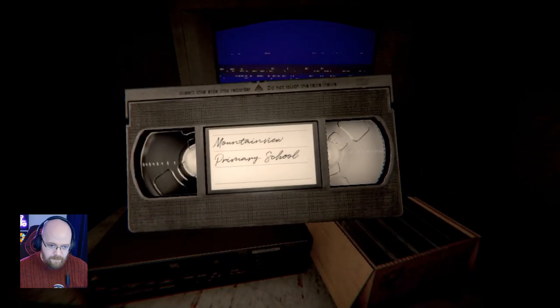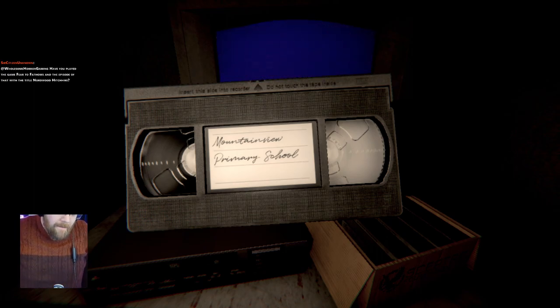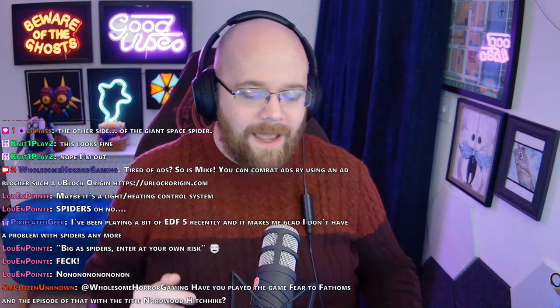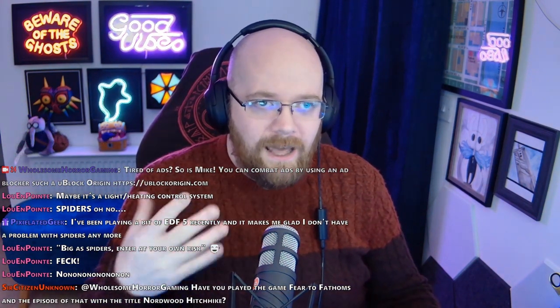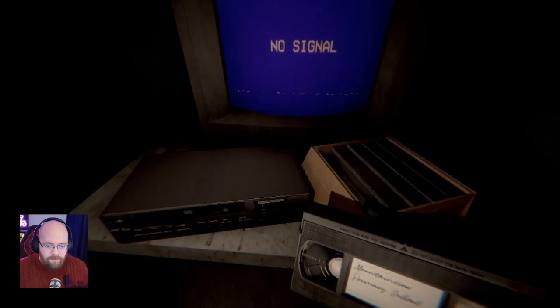F to inspect tape. Mountain View Primary School. Have I played Fears to Fathom and the episode Nordwood Hitchhike? Not yet. The Fears to Fathom games are probably going to be the next run of games we go through. I did say that before playing through Mike Klubnicka's back catalogue, but I thought we'd get through all of these in one stream, and I honestly thought I'd want to play the Fears to Fathom games over a number of streams. So watch this space. Also, there's a new long play coming for a certain fish-based horror game. That's all you're getting out of me.